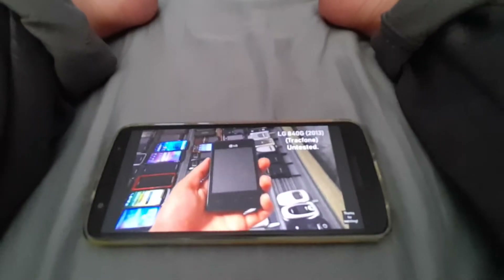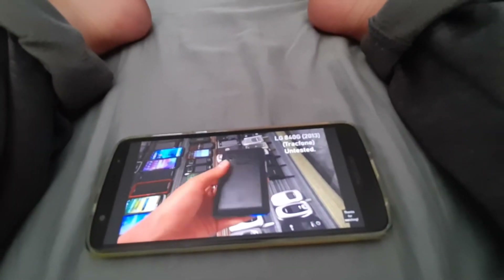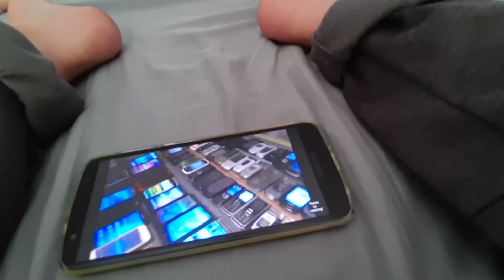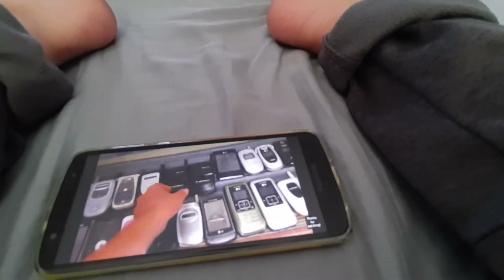Next we got a LG 840G on TracFone. Works, but it's untested. These are two Motorola StarTAC. One of them is on AirTouch and unknown carrier. Both of them work, but they are untested.